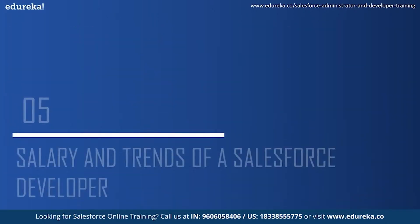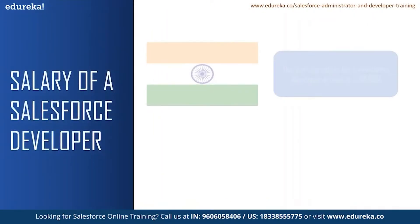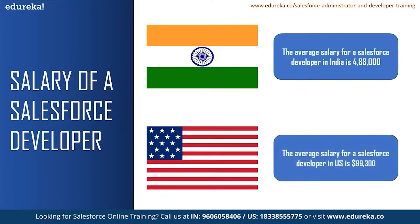Let us take a look at some of the salaries and market trends for a Salesforce developer. According to Glassdoor, the average salary for a Salesforce developer in India is ₹4,88,000 and a senior Salesforce developer can earn up to 10 lakhs per annum. The average salary for a Salesforce developer in the United States is $99,300. According to Glassdoor, there are 1,530 job openings for a Salesforce developer in India, with Bangalore having the highest at 431 job openings. In the US, there are more than 4,000 job vacancies for a Salesforce developer. These are only from one website — there can be many more job openings around you.